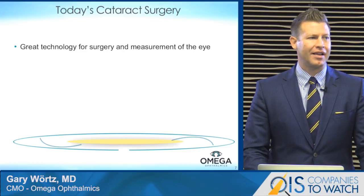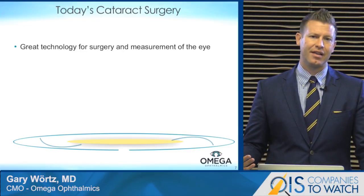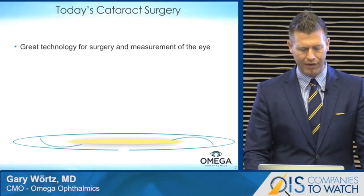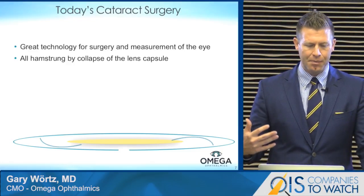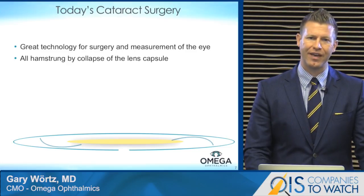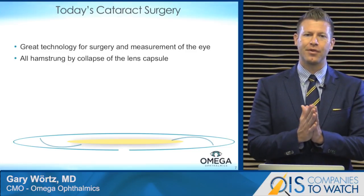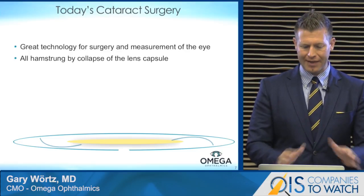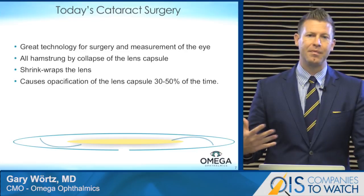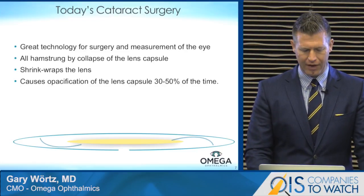Part of the challenge is that we have a lot of great technology that has advanced over the years — great technology to measure the eye, great technology for surgery — but this is all being hamstrung by the capsule when it collapses. We've got a large cataract, and when we do surgery, the capsule collapses and shrink-wraps the lens. Where that lens sits ends up causing accuracy problems because of effective lens position.